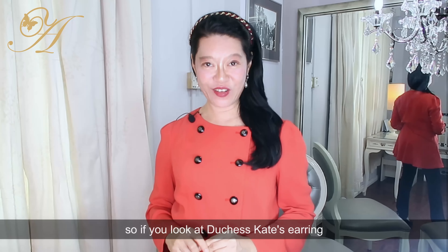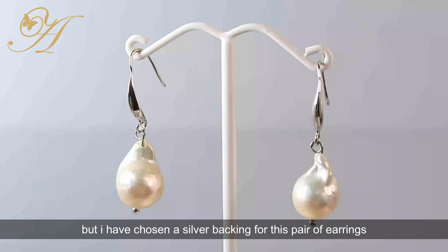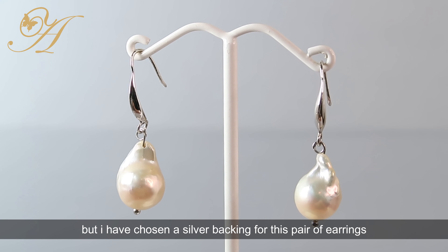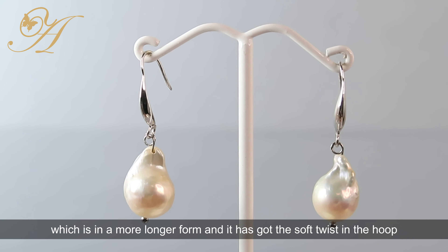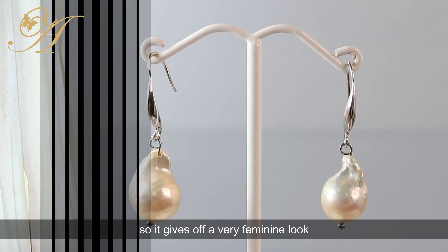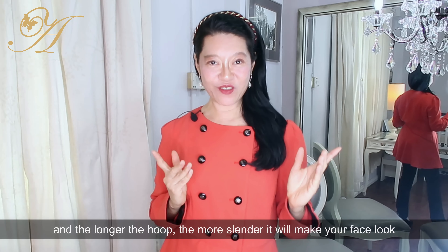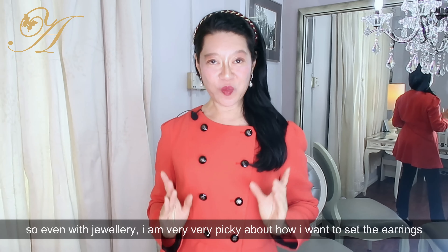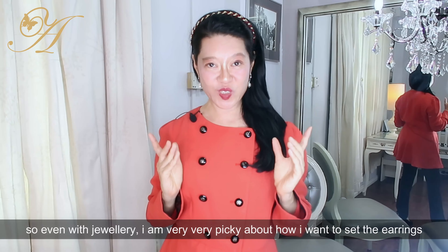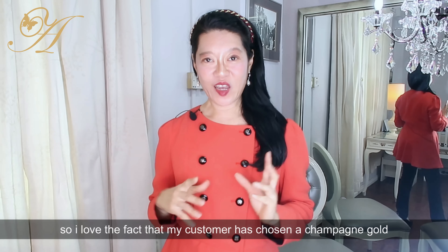The result was so beautiful that I decided to make an extra one for myself. If you look at Duchess Kate's earring, the hoop is pretty chunky and in a matte gold color. I've chosen a silver backing for this pair in a longer form with a soft twist in the hoop, giving off a very feminine look. The longer the hoop, the more slender it will make your face look — you're playing with illusions.